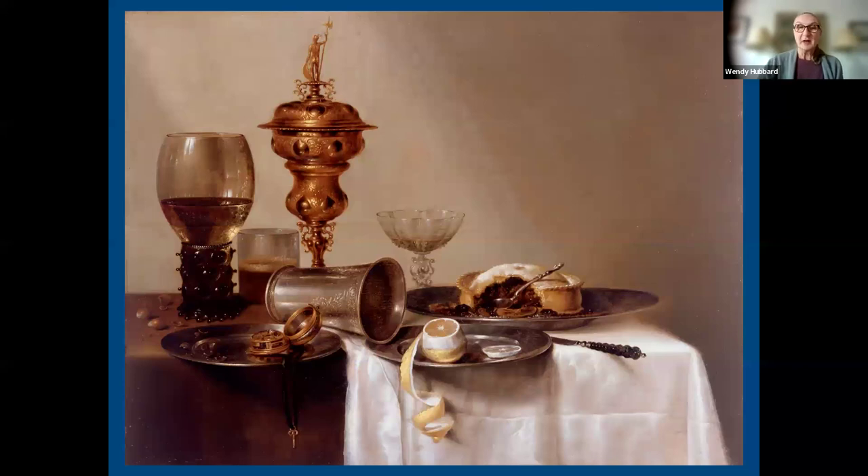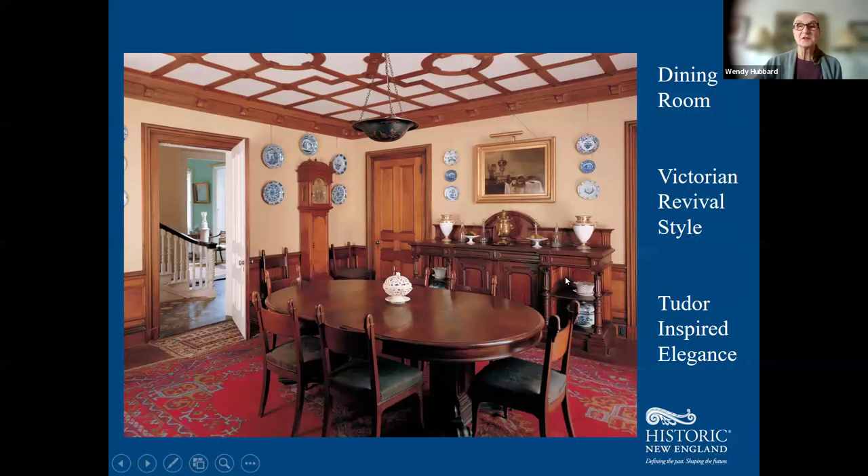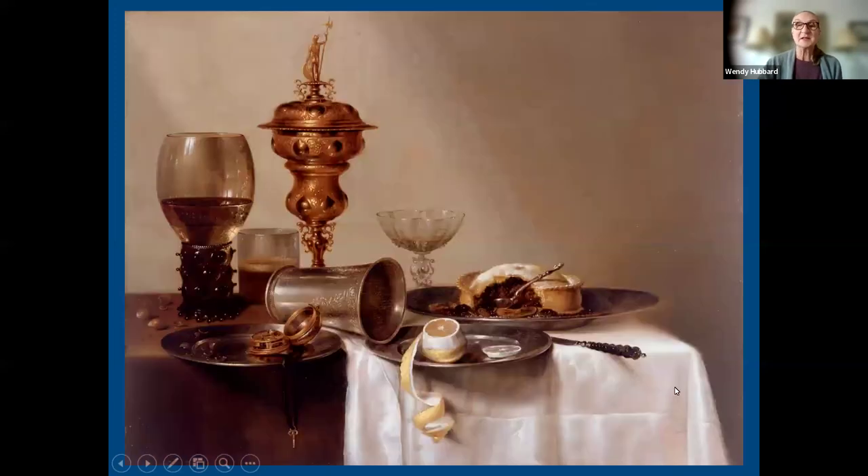Over the sideboard in the dining room is one of the most beautiful paintings in the Historic New England collection — a 17th-century Dutch still life masterpiece by Willem Klaus Heide. It's known as a vanitas painting, expressing that life is fleeting. The symbolism includes a half-eaten pie, a lemon peel, a timepiece, and a half-filled glass — a reminder that time is fleeting.